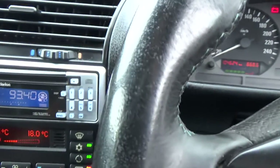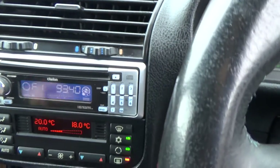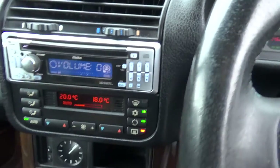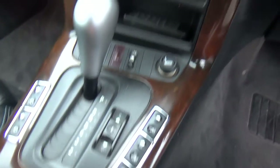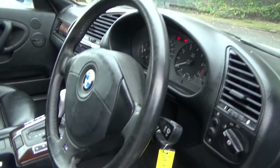Over here we have a Clarion MP3 CD radio player — we'll just turn that up to get to Kiwi stations. And dual climate air conditioning, that's cold and working too. Auto, so simple to drive. It's a multi airbag, so side and front protection — always good.